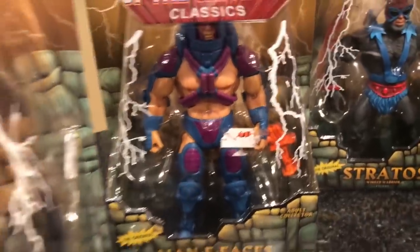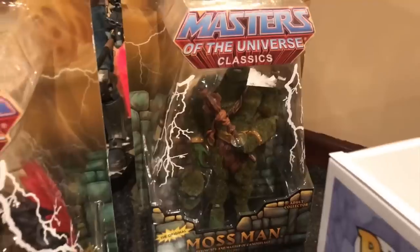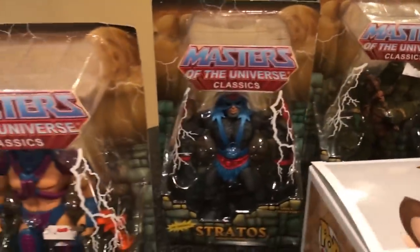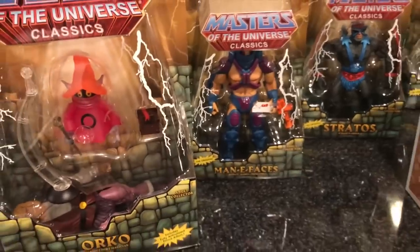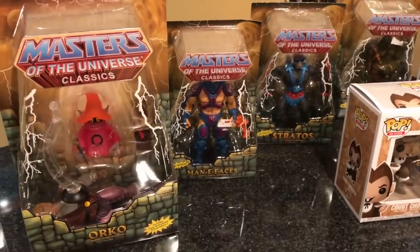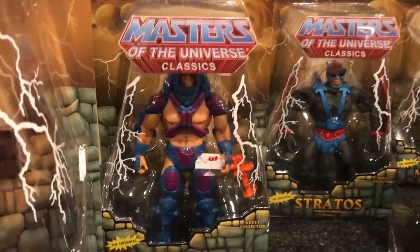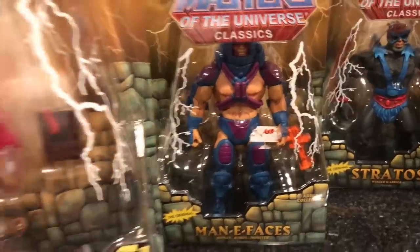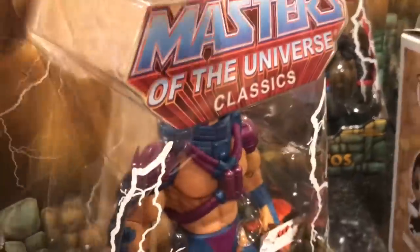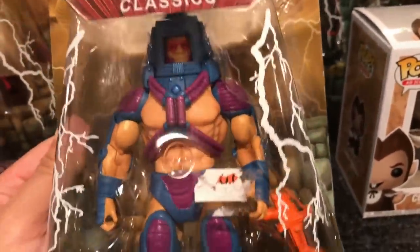But this one right here is Many Faces. So I got this Orko, this Many Faces, this Stratos, and this Moss Man — all from that same dealer that was basically a t-shirt vendor who had these Masters Classics figures on the side. The guy cut me a heck of a deal on all four of these. If you were to look up the retail values of these four figures, I saved about a hundred and fifty bucks off what they go for on the secondary market. There is Many Faces — he is one of my favorite characters from He-Man. I had the original one when I was a kid.